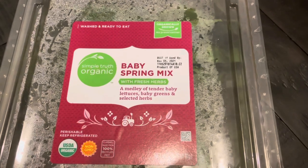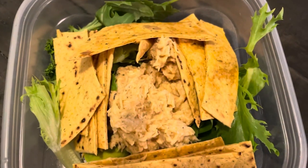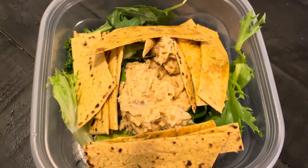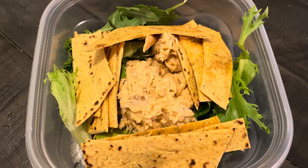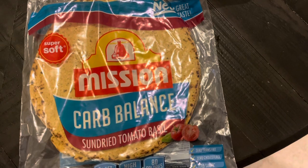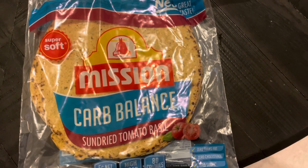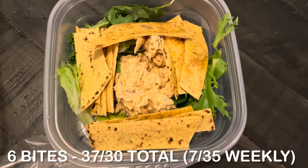I also had another of my meal preps — the buffalo chicken ranch salad. It's kind of like a chicken salad with ranch and buffalo sauce. I put it in a container with some greens and a sliced-up Carb Balance tortilla, cut to make it easy to eat with a fork. Easy, simple. Total for this meal: six bites.